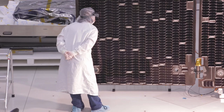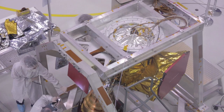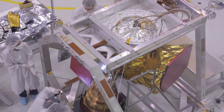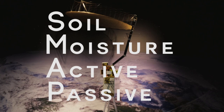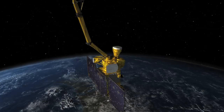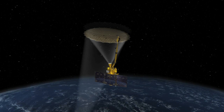Engineers at NASA's Jet Propulsion Laboratory in Pasadena, California are assembling the satellite for an exciting new Earth science mission set to launch in November 2014. The SMAP, or Soil Moisture Active Passive Satellite, is an environmental research satellite equipped with state-of-the-art instruments for taking soil moisture and freeze-thaw measurements all over the globe.